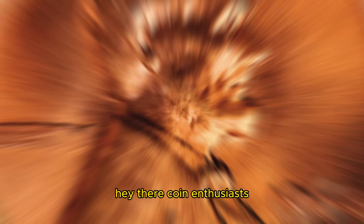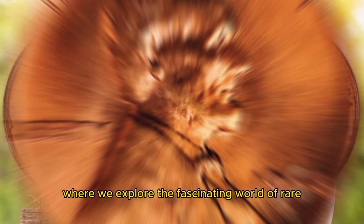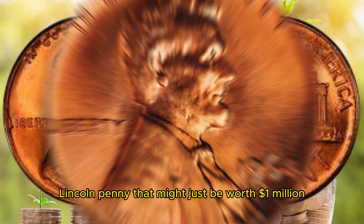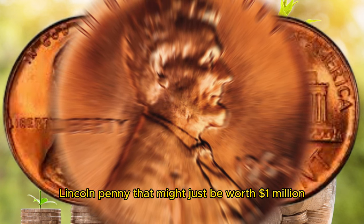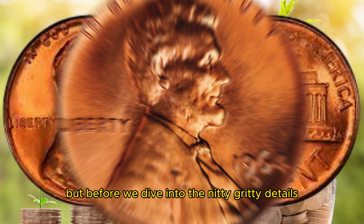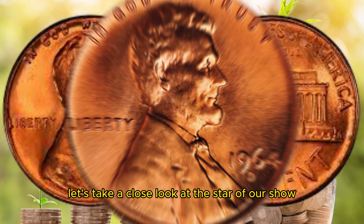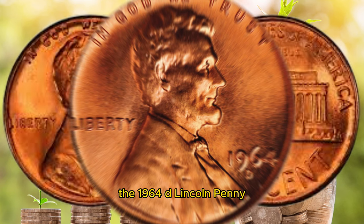Hey there, coin enthusiasts. Welcome back to AF Coins World, where we explore the fascinating world of rare and valuable coins. Today, we have a real treasure to discuss — the 1964 D Lincoln penny that might just be worth a million dollars. But before we dive into the nitty-gritty details, let's take a close look at the star of our show, the 1964 D Lincoln penny.